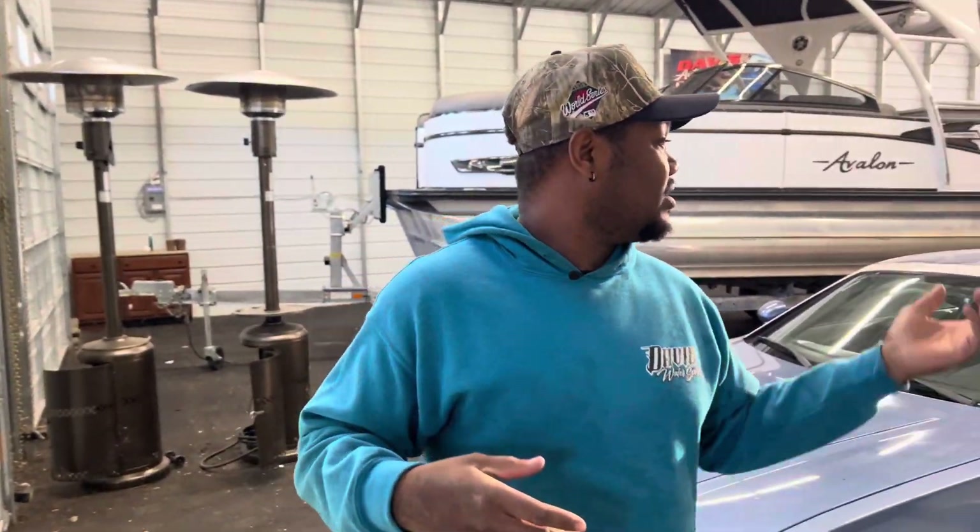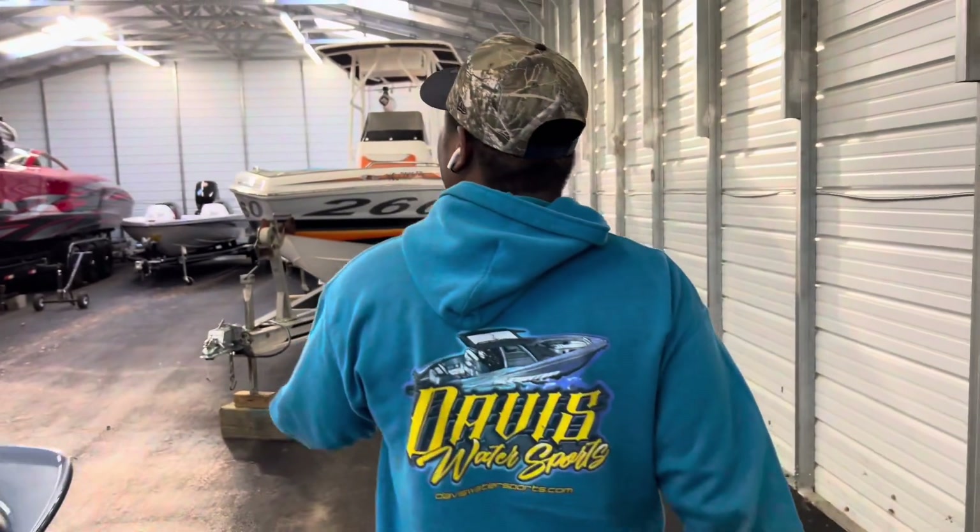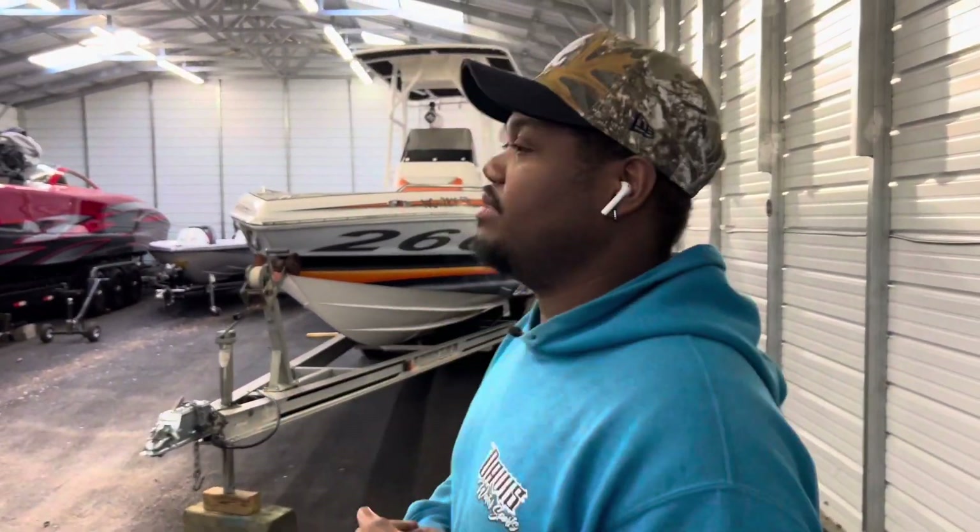We are currently at our storage and overflow warehouse in Ettrick, Virginia. As you can see, we've got a few boats down here. That is the basis of my video today. We've got a few boats here currently for sale. Of course, spring slash summer is right around the corner.